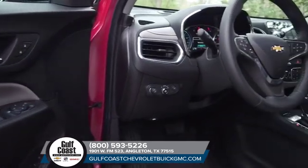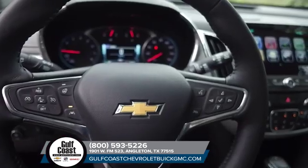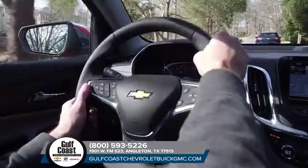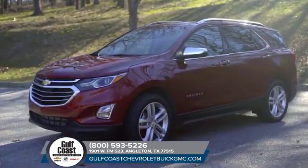The cabin is spacious, comfortable and flexible, allowing plenty of room for storage. And with a suite of available cutting-edge safety technology, your drive will be as risk-free as it is stress-free. You can really have it all in the 2018 Chevrolet Equinox.